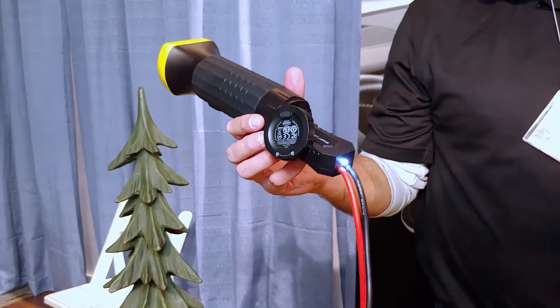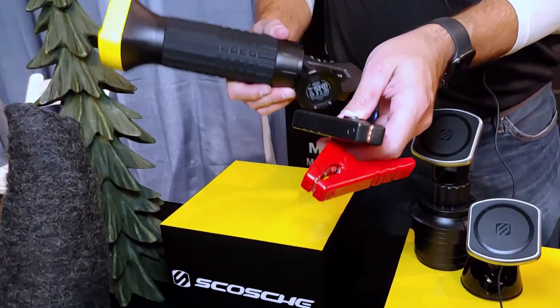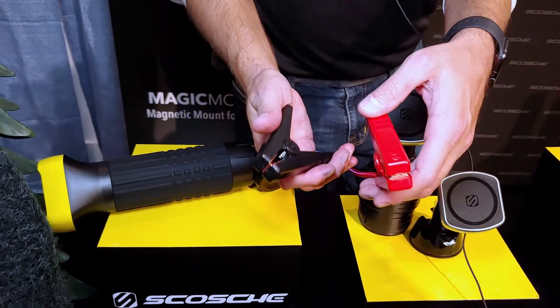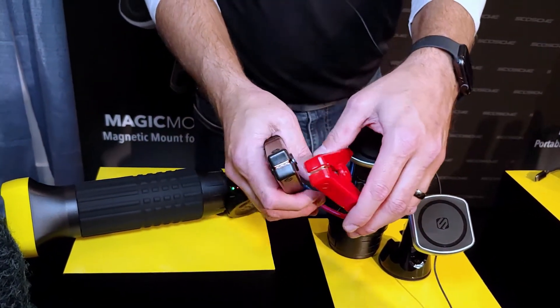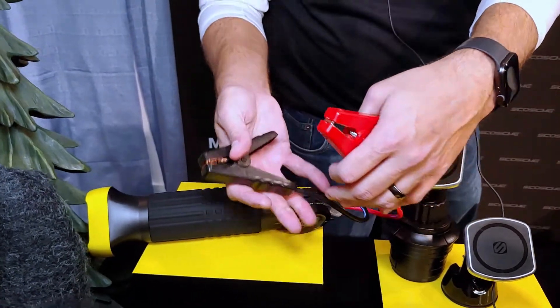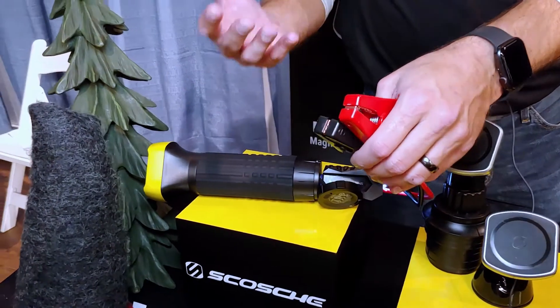The great thing about these cables is they don't punish you if, for some reason, they touch. A lot of standard chargers will give a spark if the cables touch — this is not dangerous at all, it will not spark. It'll give you a little beep. This is perfect to just have in your vehicle at all times.